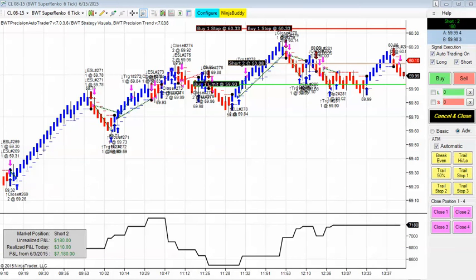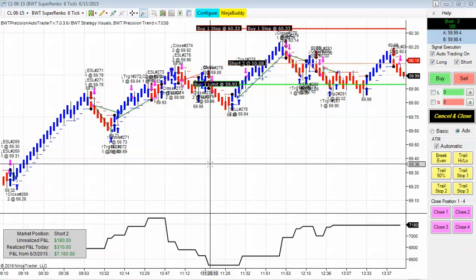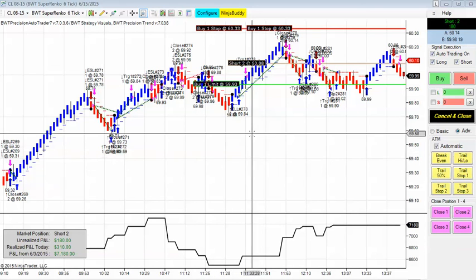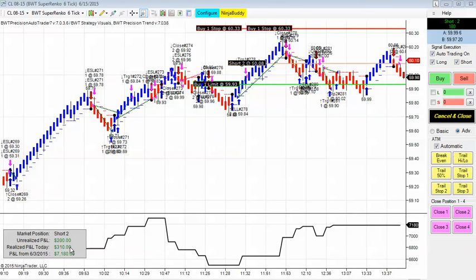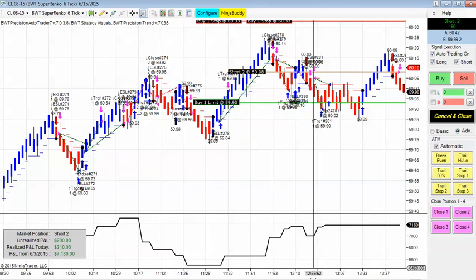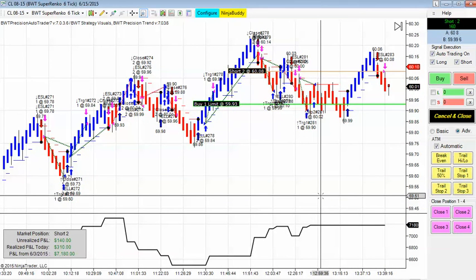And then finally, we have somewhat of a mixed bag in the crude oil. Numerous trades today, but still giving us some profit on the upside, and currently in a short position on this trade.